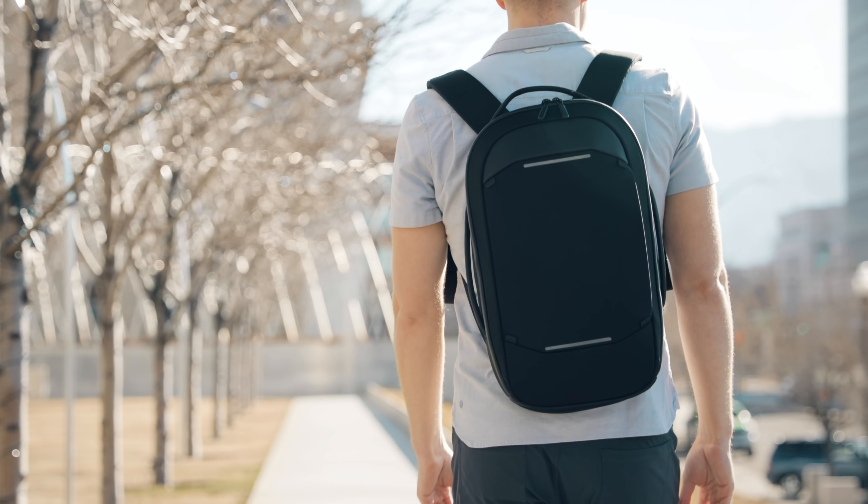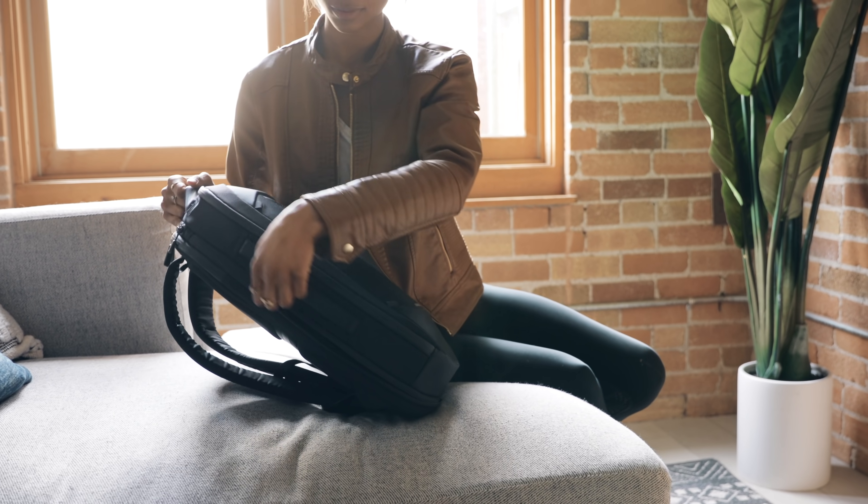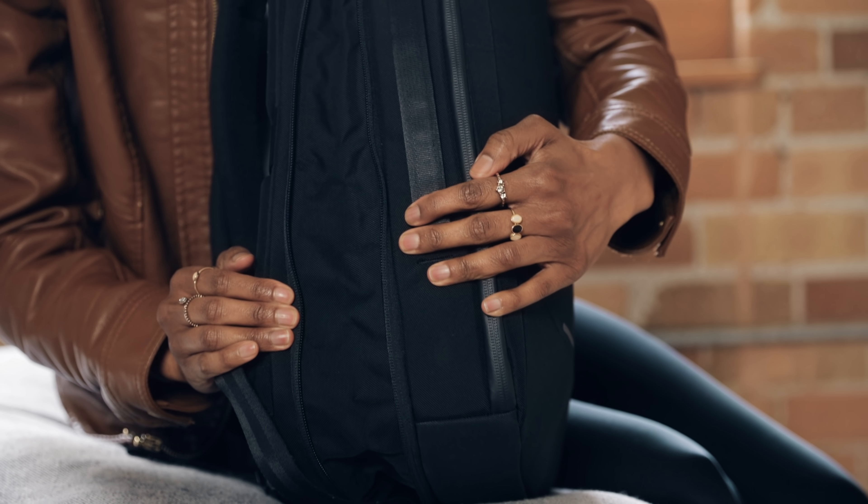Say hello to the Navigator Backpack 15L, built to hold only what is most essential but capable to give you expansion when you need the space.